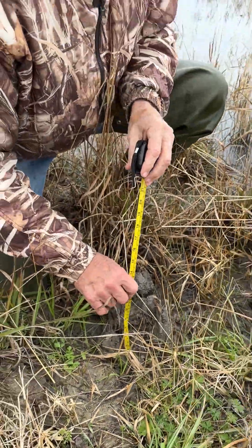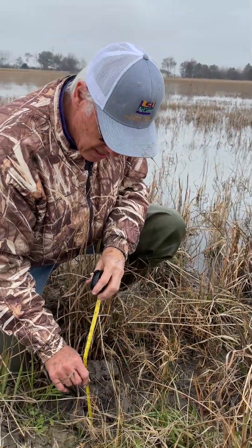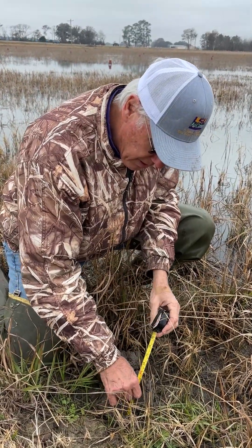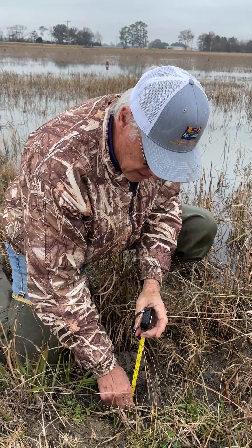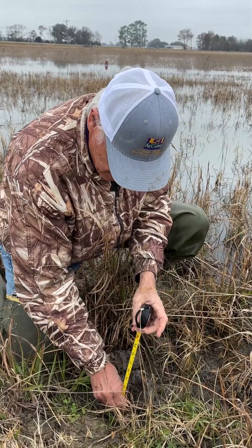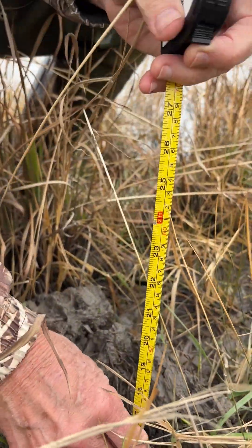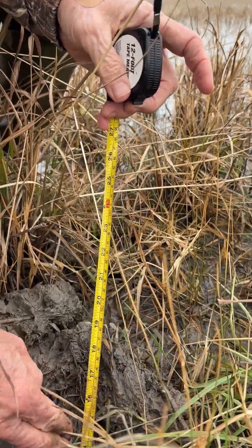These burrows typically don't go down straight. They'll go down at an angle sometimes, so it's really hard to tell. It's going down further and okay, so right now we're down to 14 inches.